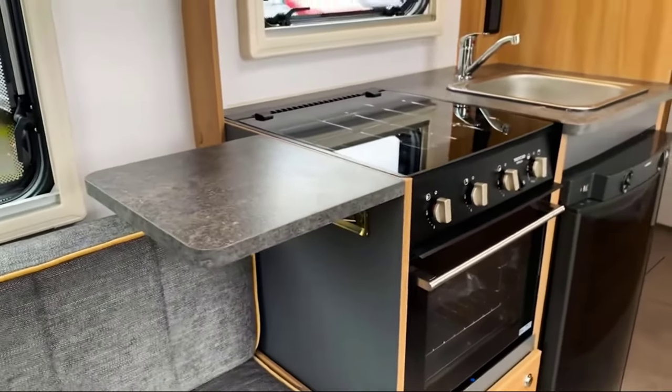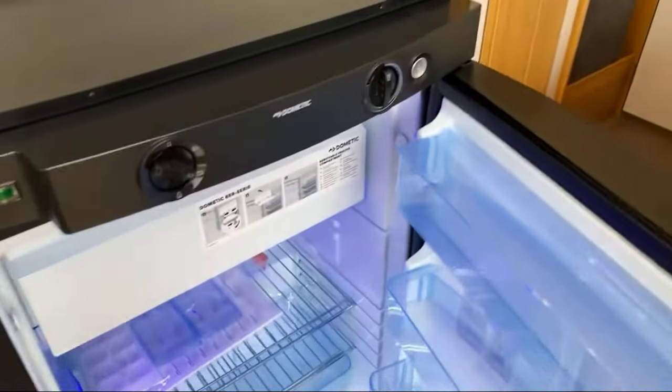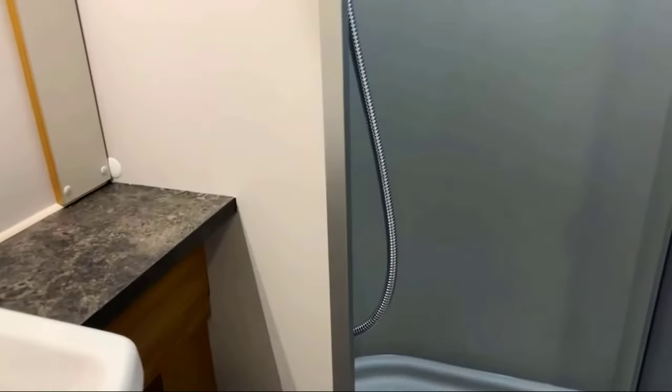Amenities include a stove with a grill oven and three gas burners, a 27-gallon domestic refrigerator, and a 12-gallon freezer. There's also a stainless steel kitchen sink and even a granite stone-lined shower space.